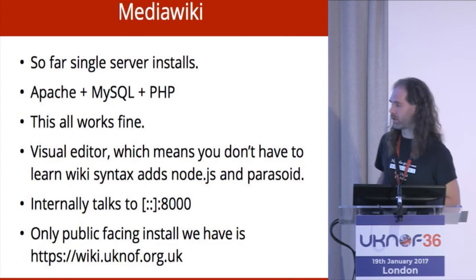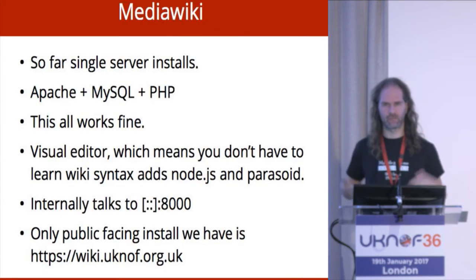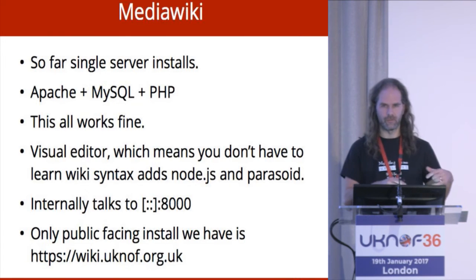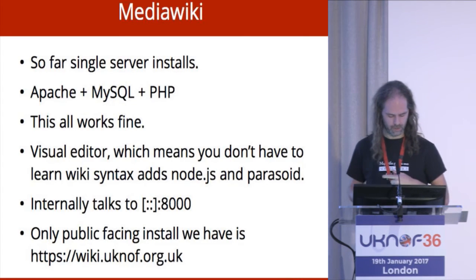MediaWiki runs a moderately famous website called Wikipedia. So far we've only done this as single-server installs; we've not tried breaking it apart to build a big cluster. But basically it works. It has a visual editor plugin built on top of Node.js which talks internally over V6, and that all works. The only actual public one we've got is wiki.uknof.org.uk, which some of you may have looked at today.